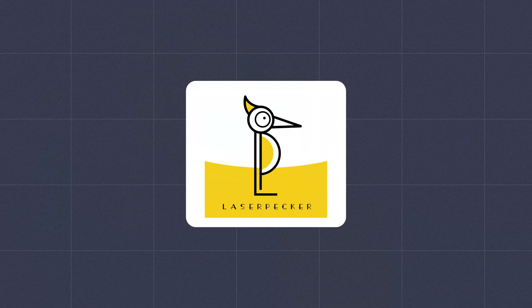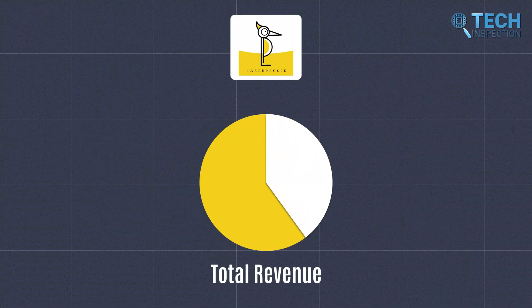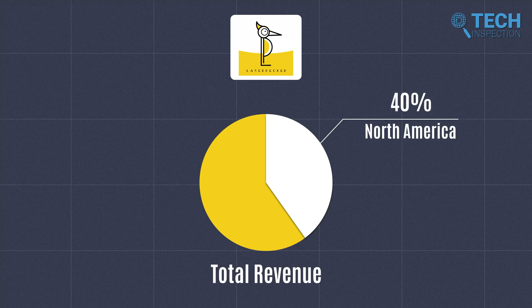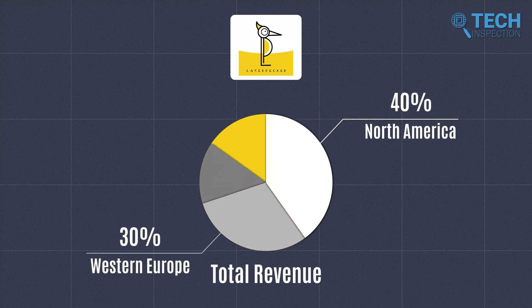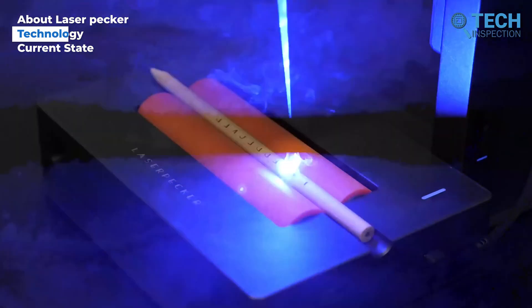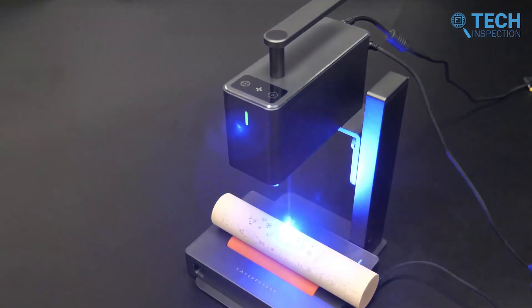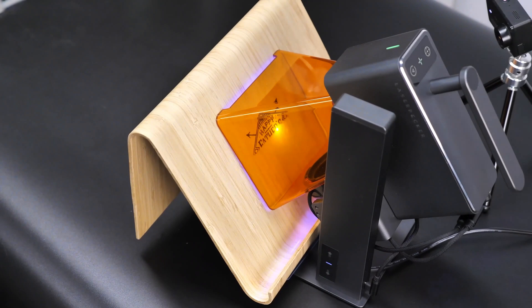Currently, Laserpecker has a team of over 200 skilled employees. The company's revenue is primarily generated from three major markets, with North America accounting for 40%, Western Europe accounting for 30%, and the domestic market accounting for 20%. Laserpecker's award-winning line of blue diode and fiber lasers are highly advanced and sophisticated pieces of technology designed to provide precision laser cutting and engraving capabilities.